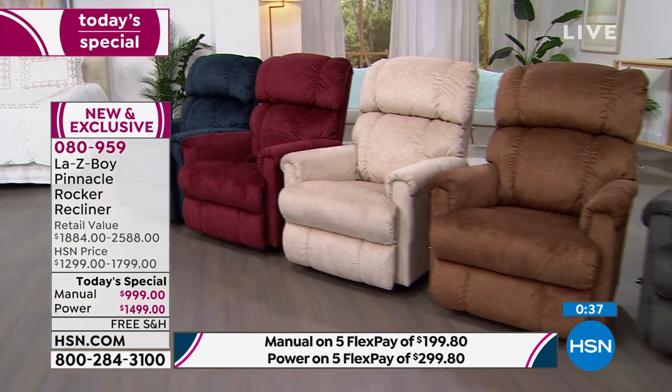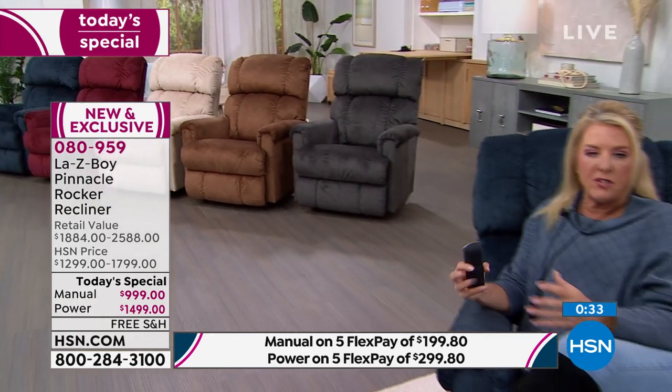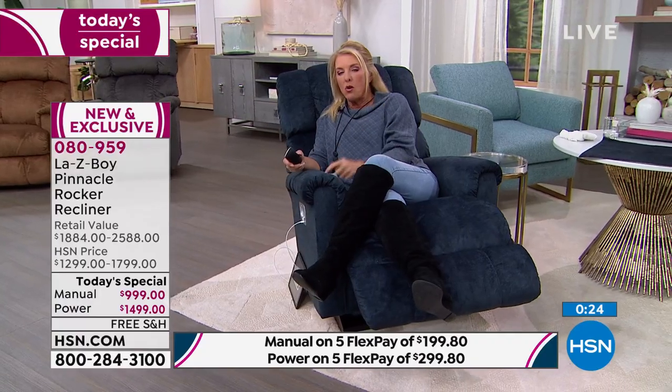Thank you for doing all of this work — it takes so much. Here's something else: if you were to go to a store and buy one right now with all these features, I wrote this down because I was astonished — it's a four to six month wait. If you order it right now at a traditional furniture store, that's four to six months before you get your chair.